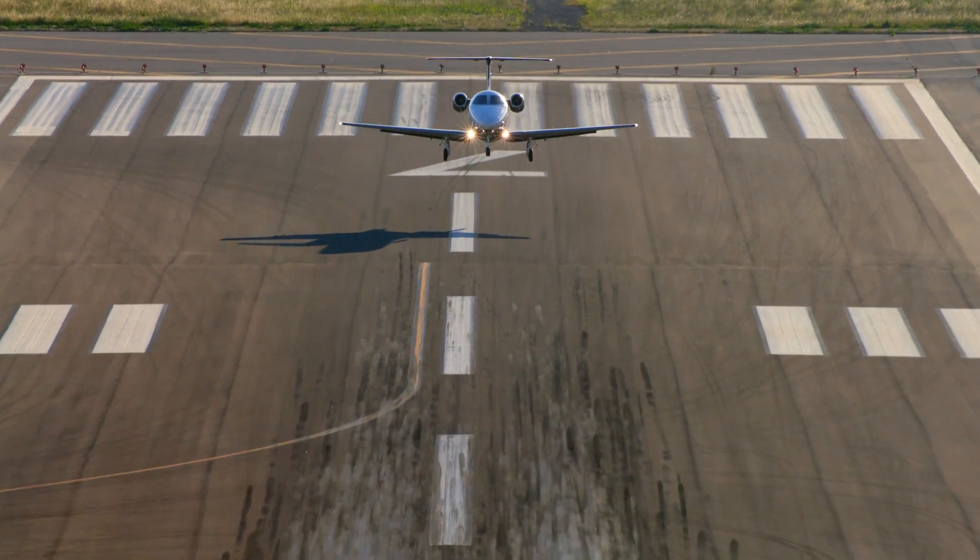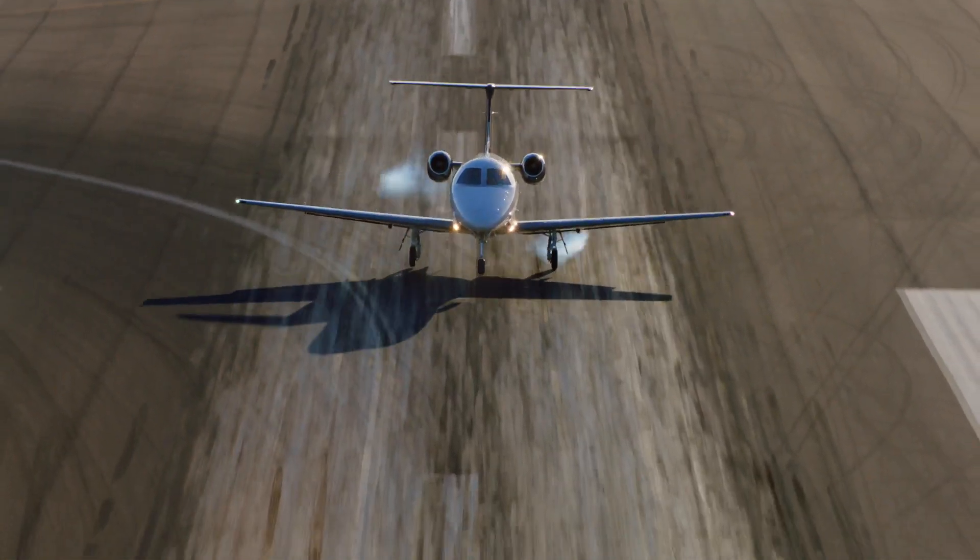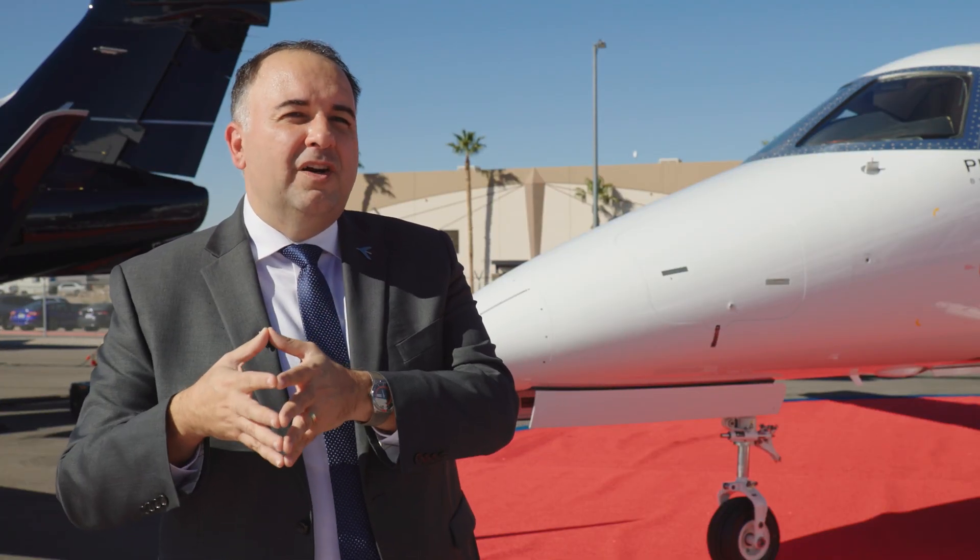For someone who has those trips in mind, the Phenom 100 EX offers the best passenger experience combined with the greenest aircraft and lowest operating costs among all dual-engine jets in business aviation.